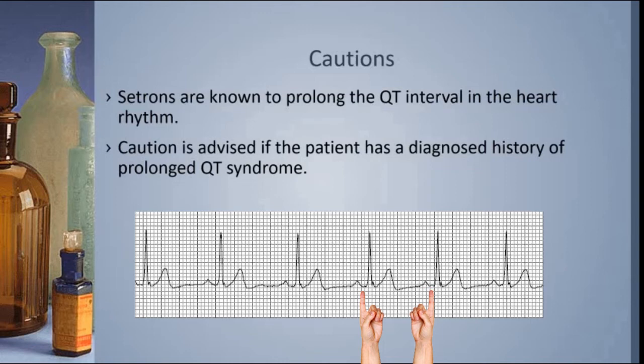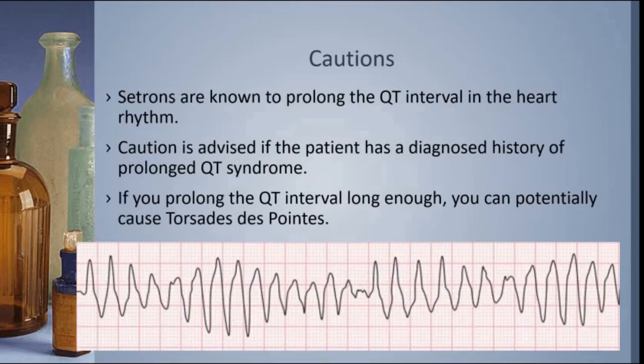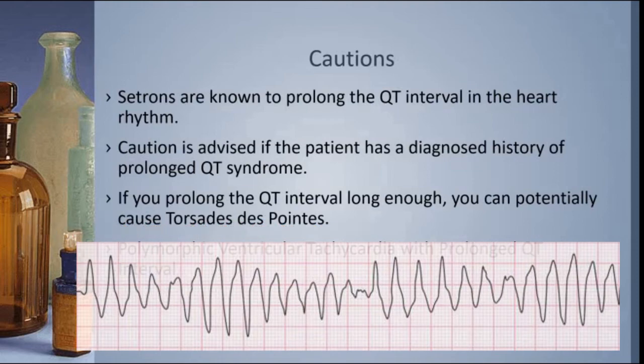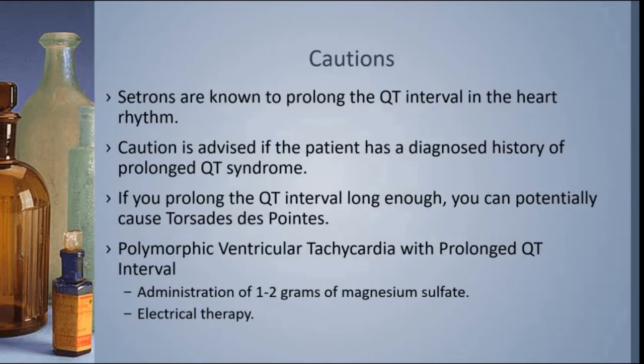People with prolonged QT syndrome can sometimes suddenly go into a lethal heart rhythm and die without warning, and some people get a pacemaker defibrillator installed when this syndrome is discovered. If you prolong the QT interval long enough, you could potentially cause a rhythm called torsade de pointe. This is what torsade de pointe looks like — it's a very ugly rhythm and it can be lethal for the patient. Another name for torsade de pointe is polymorphic ventricular tachycardia with prolonged QT interval. If the patient goes into torsade de pointe and they're relatively stable, we might consider giving one to two grams of magnesium sulfate as a treatment, but if they're unstable, we'll go straight to electrical therapy.